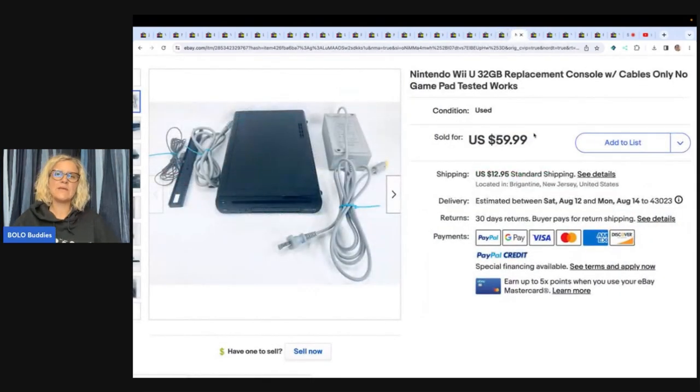This is a Nintendo Wii replacement console with cables only, no game pad — tested and works. He got this for $5 and sold it for $159.99 plus shipping. In another video you are going to see a bunch of the plush he sold over on Mercari — not in this video, this is strictly eBay. But he sells on Mercari as well, and a bunch of those plush sold fast.